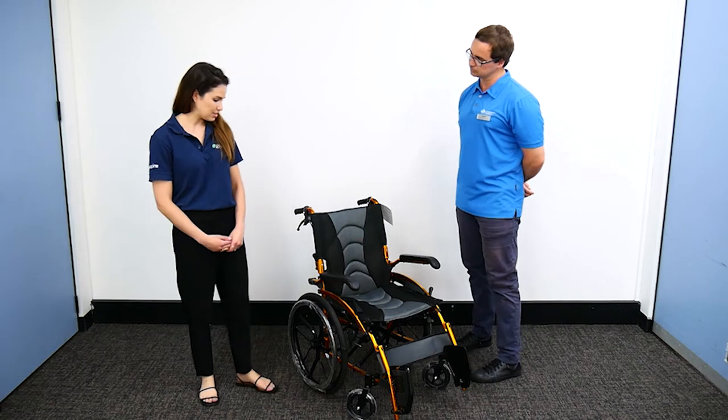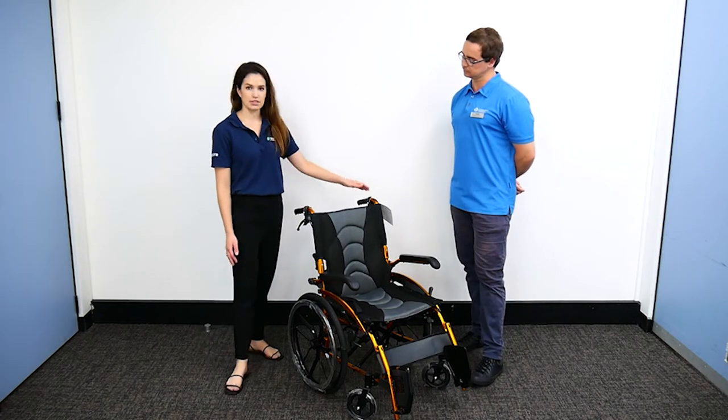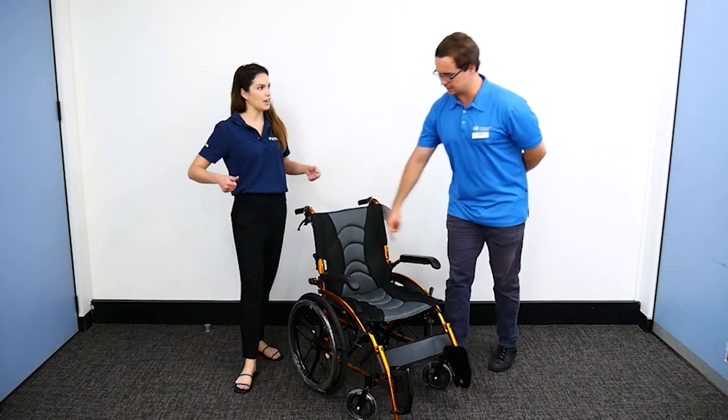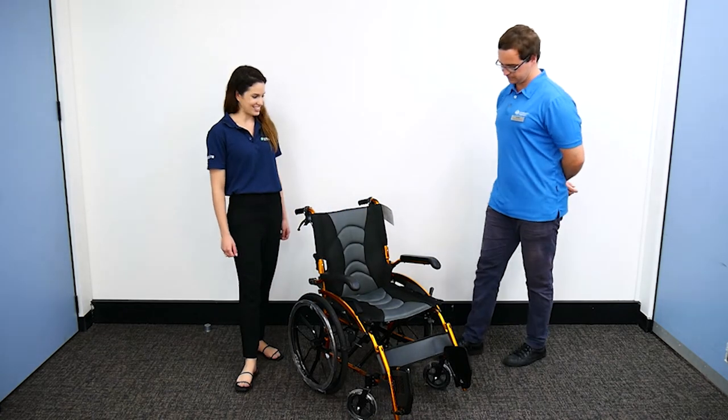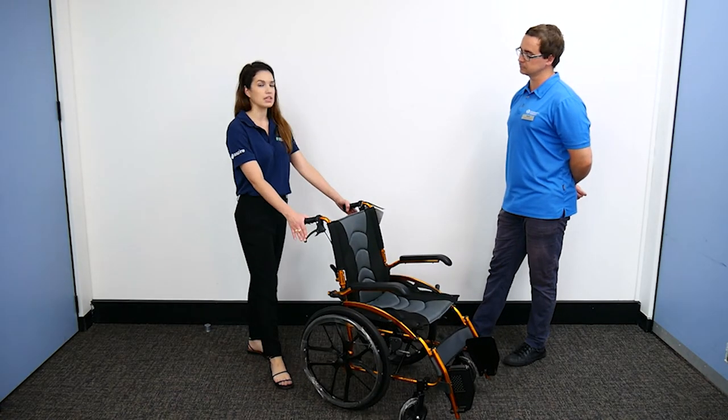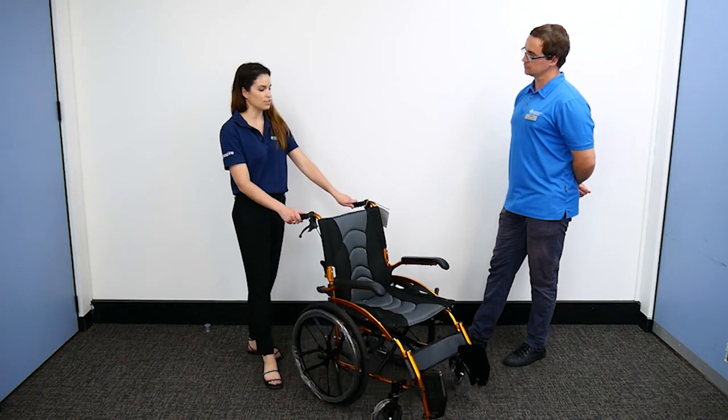Some of the key features - in the name obviously, it's a self-propelled model, so we've got users who are independent and able to self-propel. We do also have nice attendant handles with attendant-operated brakes if they choose to use it that way.